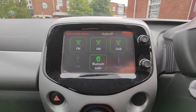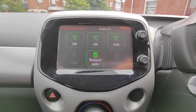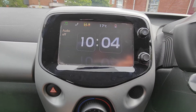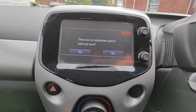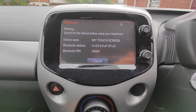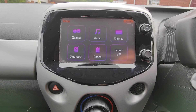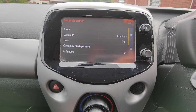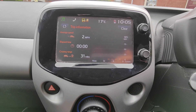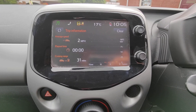Onto the infotainment system now. On the audio side, you've got DAB radio as well as Bluetooth and USB inputs, as well as your regular FM and AM radios. Bluetooth function so you can have complete hands-free on your phone. What's also a nice function in this is you have a variety of trip information on the screen as well, very similar to sort of a mobile phone app.